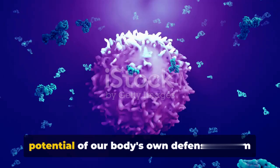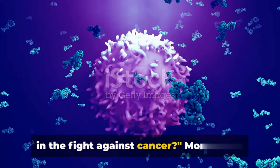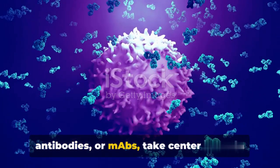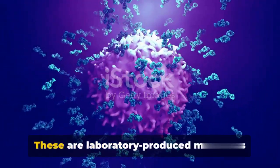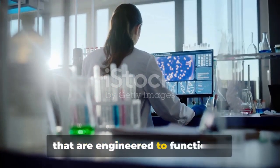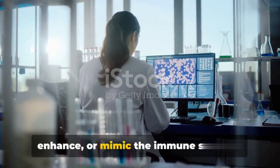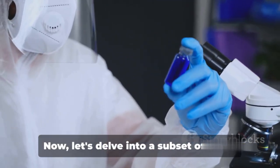Have you ever wondered about the potential of our body's own defense system in the fight against cancer? Monoclonal antibodies, or MAbs, take center stage in this fascinating exploration. These are laboratory-produced molecules engineered to function as substitute antibodies that can restore, enhance, or mimic the immune system's attack on cancer cells.